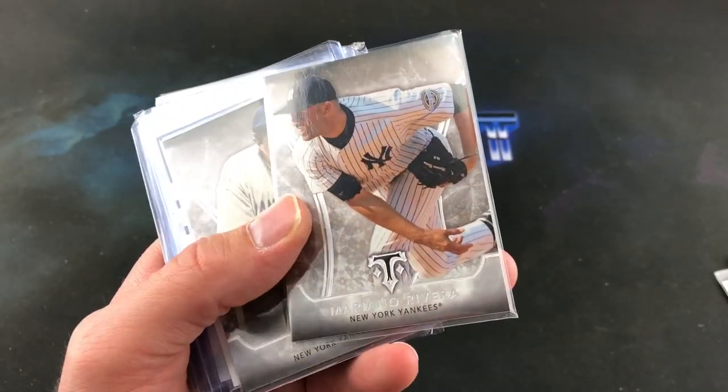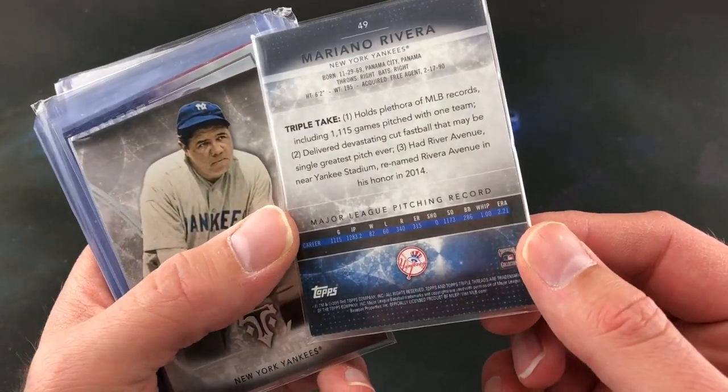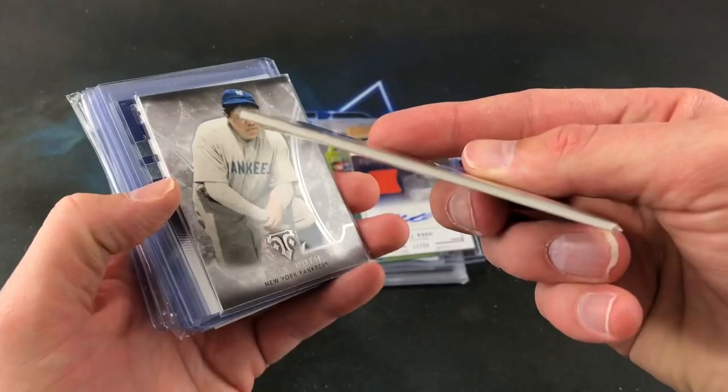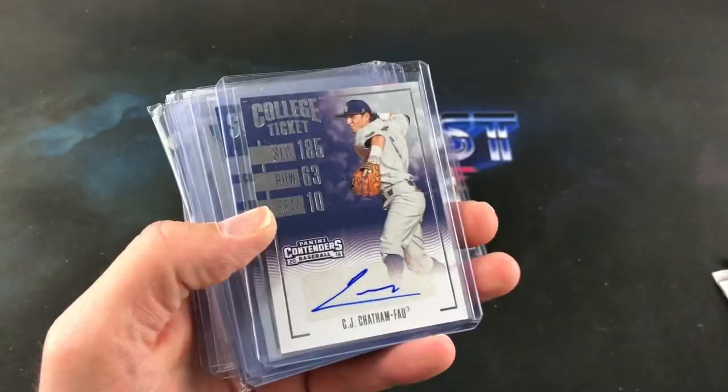And check these out — I think these are from Topps, these are Tribute or Triple Threads. I don't see these very often. I recognize the T but I can't remember which one it is. But Mariano Rivera — very sweet looking card there, it's very thick. And the Babe — very cool card there too.